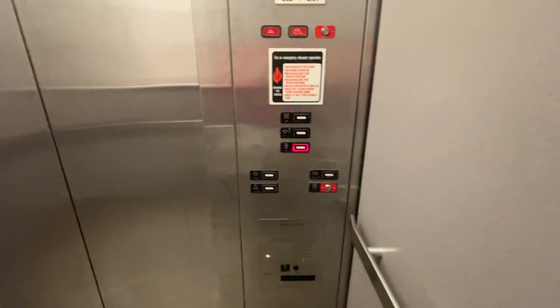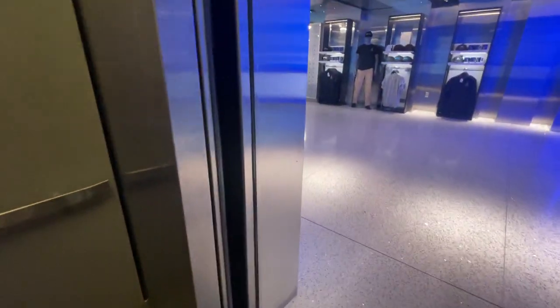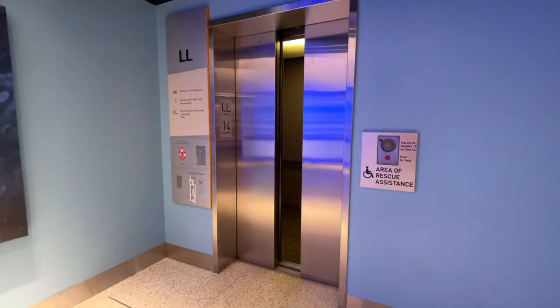This was my first Series 220 that I've done, I remember. It's a very nostalgic elevator for me. And that'll be it.